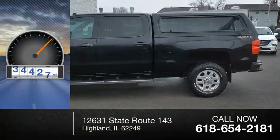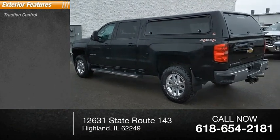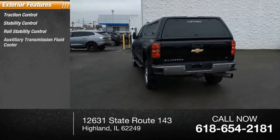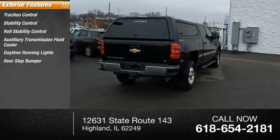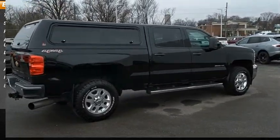This vehicle has less than 70,000 miles. Here are some of this vehicle's great options: traction control, stability control, roll stability control, auxiliary transmission fluid cooler, daytime running lights, rear step bumper, auxiliary engine cooler, power brakes, and braking assist.